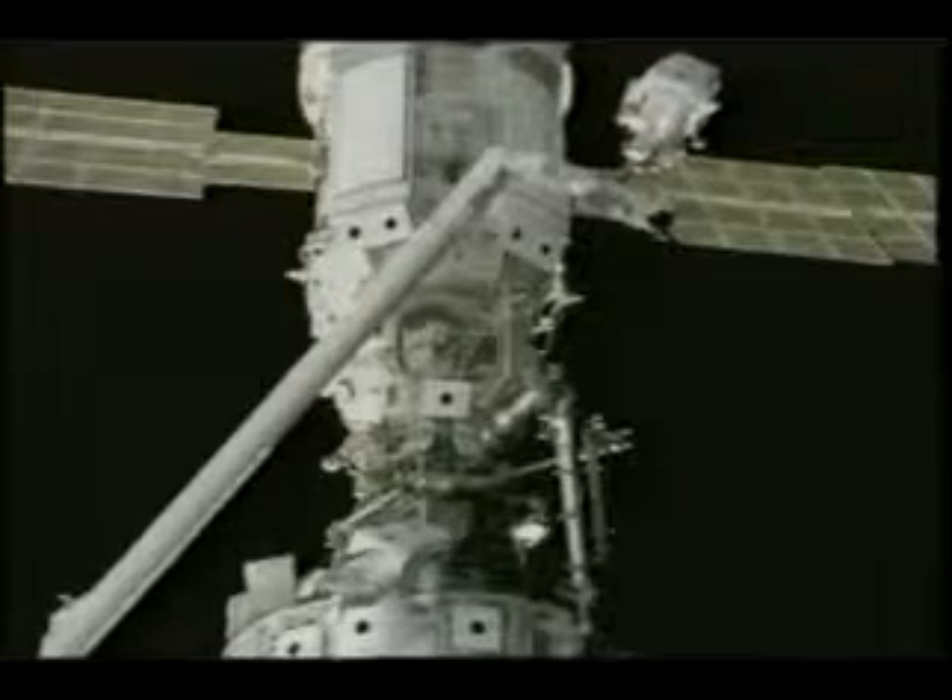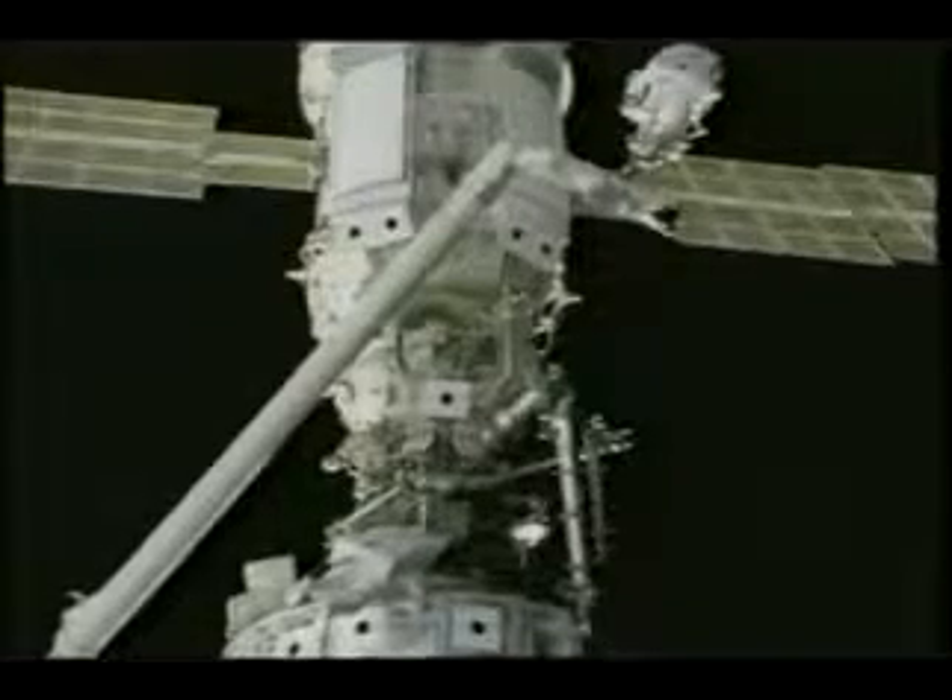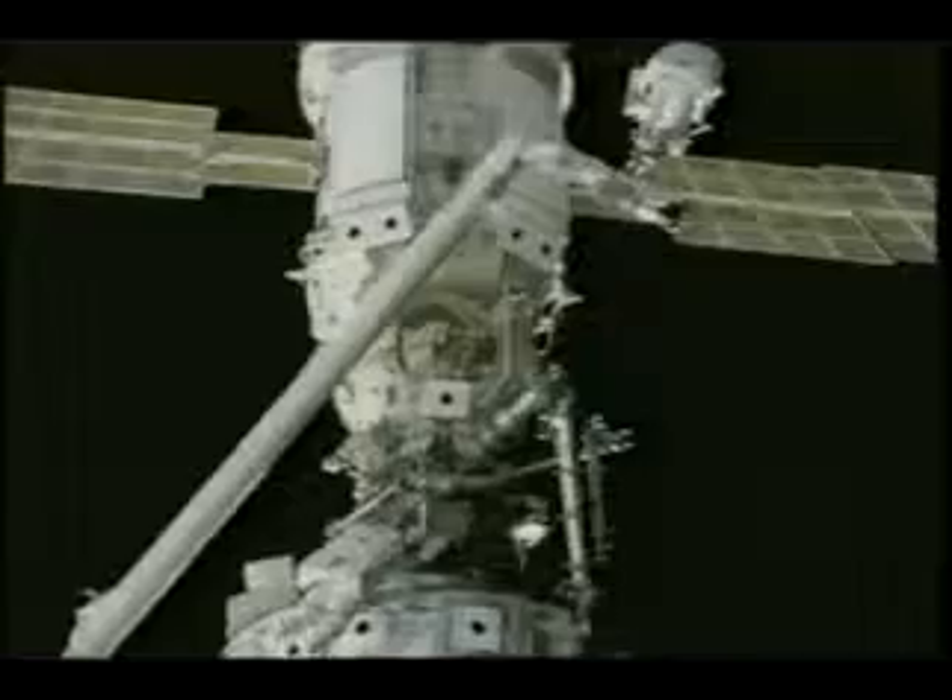This gives an overview of what it's like moving up there with the station in the background — quite a view. After six hours and about 45 minutes, we had to go back inside. Here we are doing our final preparations, and Scott opened the hatch to let us back in after a very successful EVA. We were tired by that point and ready to rest and get something to eat.